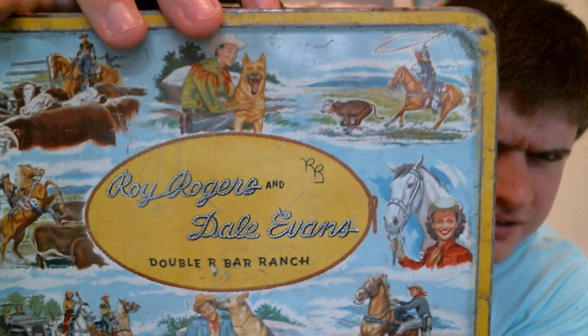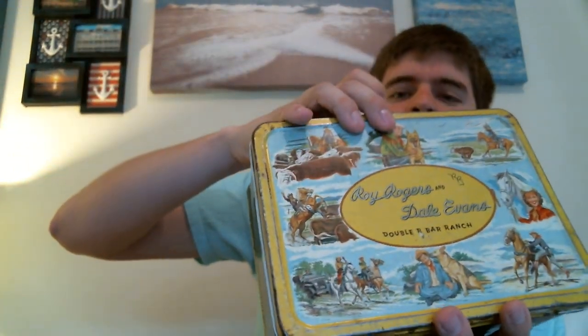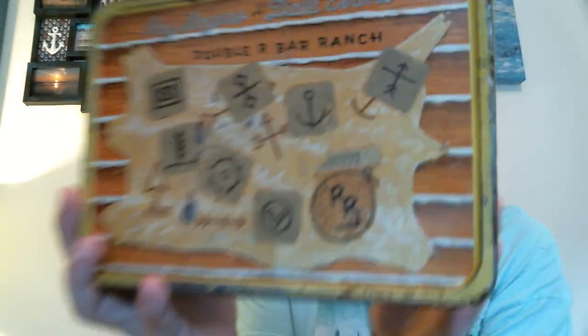For $5, I actually got another Roy Rogers lunchbox, but this one does not have the thermos. That one's really cool. This one has a stamp on the bottom — embossed — and it says the American Thermos Bottle Company in Norwich, Connecticut. That's what the back looks like. So again, $5 for this one. I really, really like that.